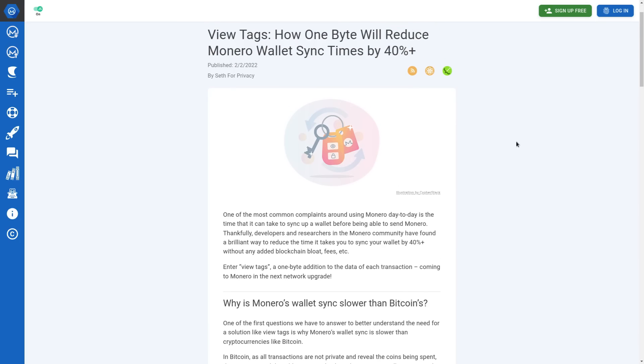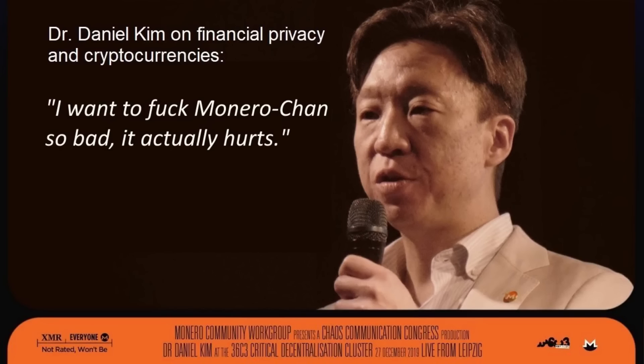So the best crypto just keeps on getting better. I hear it's on sale right now for around $163 apiece — sounds like a good deal to me. But then again, I'm not a financial advisor.